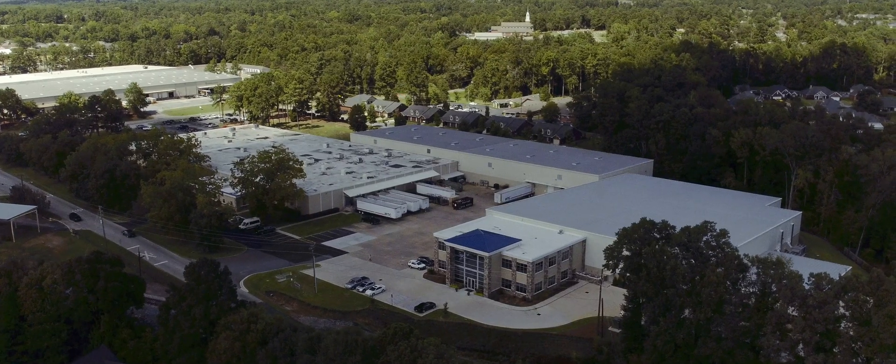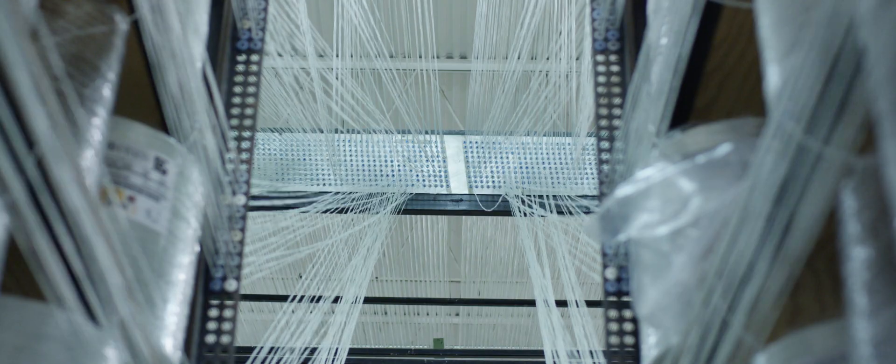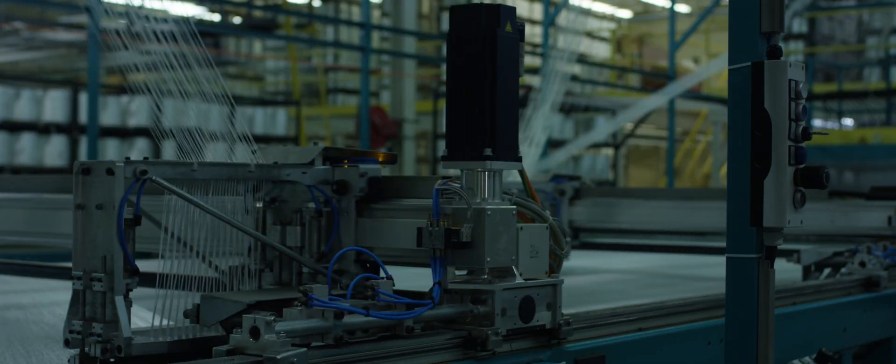We started in 1992. We actually had 10,000 square feet of space. Now our facility is over 200,000 square feet and we produce more than 30 million pounds of product each year.